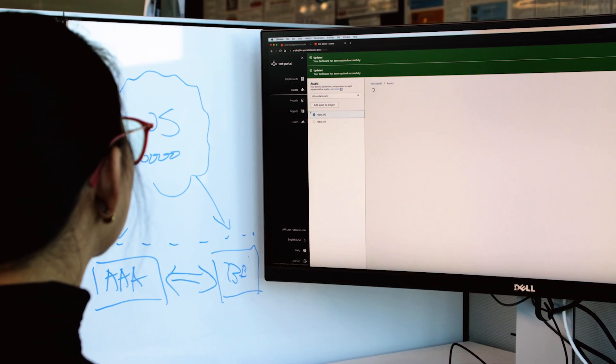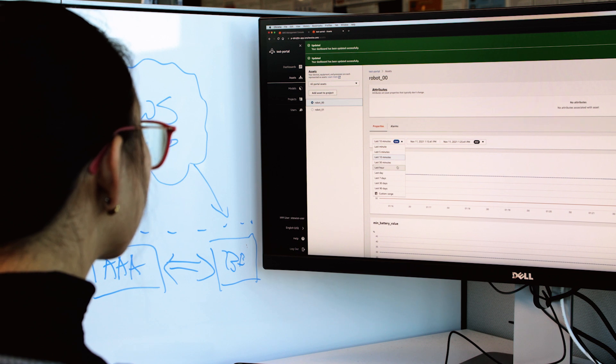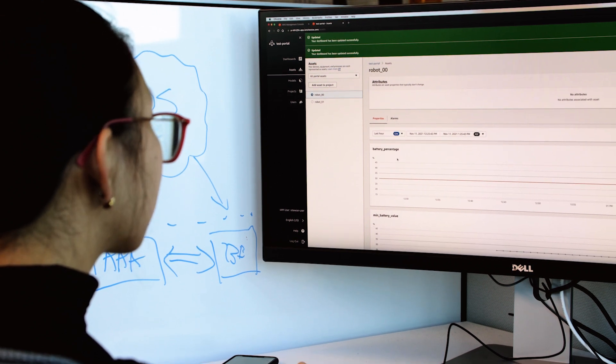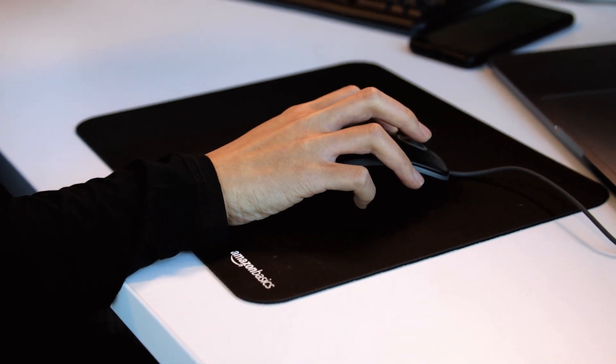After your robots and enterprise management systems are integrated with RoboRunner, you can use APIs to build user applications like location tracking, issue alerting, and metrics visualization through a single system view.